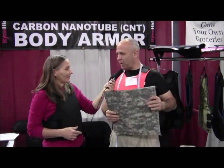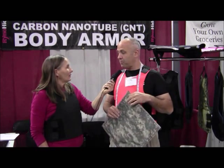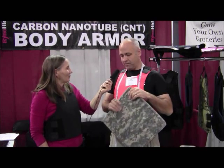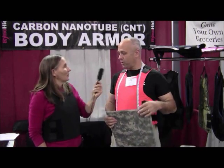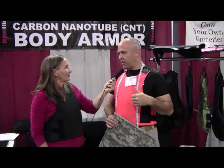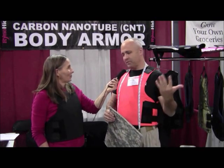Because we use carbon nanotubes — carbon nanotubes are strong as diamond and very, very flexible — we can get the armor very thin and light. It's the best vest on the market. When you're wearing our stuff you can function, you can move, it's not weighing you down. You're only weighing three to six pounds extra when wearing one of our vests. It's the best stuff available.